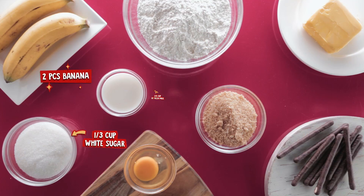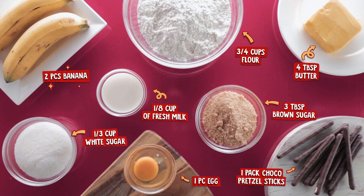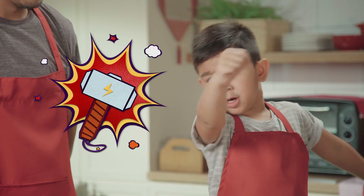Make sure all the ingredients are ready. Hit pause and take a screenshot now. Only the strong kids can use the mighty hammer!